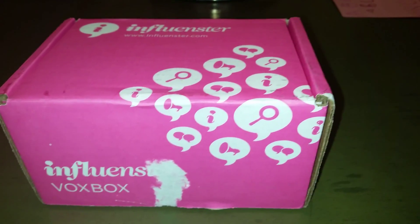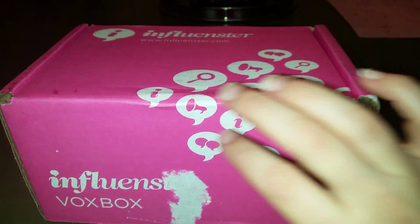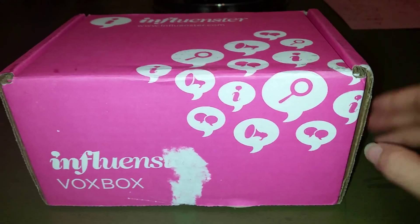So I was picked for the Pumpkin Vox Box from Influenster, and I'm going to open it up and see what's inside. You'll probably hear my kids laughing in the background because they're playing in the next room over. So here we go.